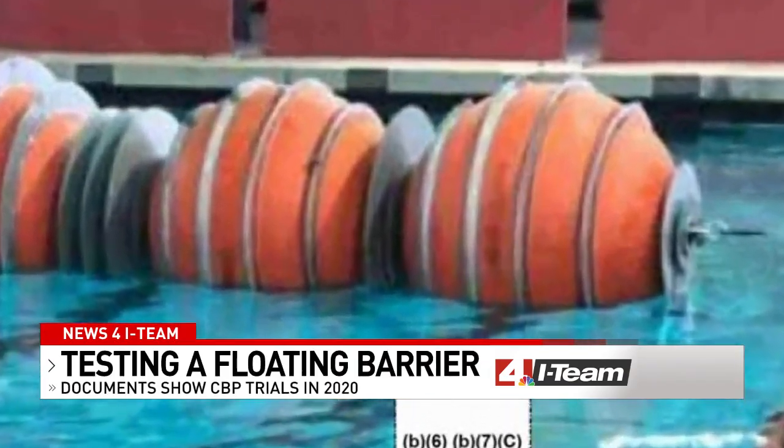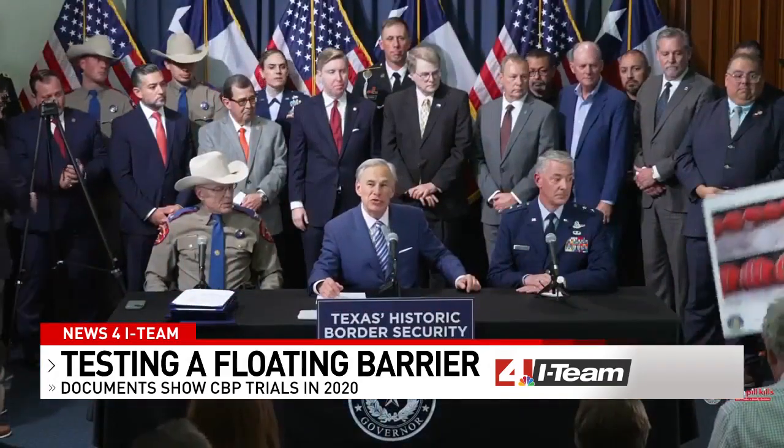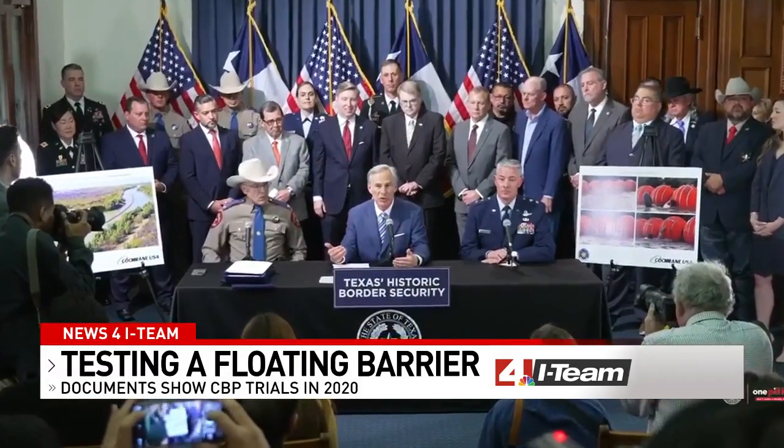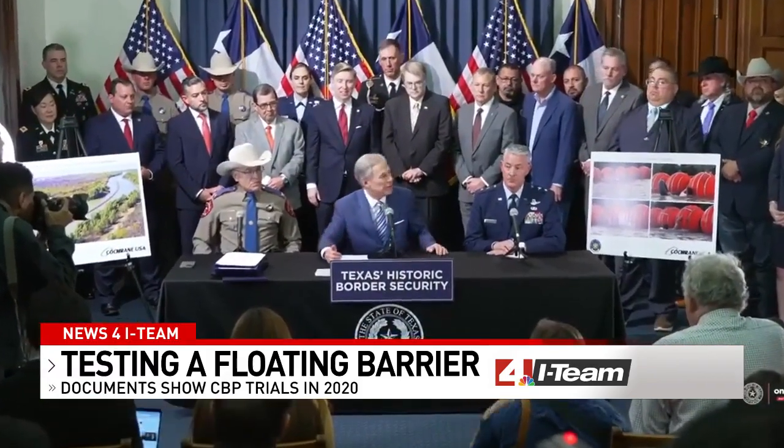You may notice that these buoys look familiar — it's the same model Texas installed in the river this summer. What these buoys will allow us to do is to prevent people from even getting to the border.